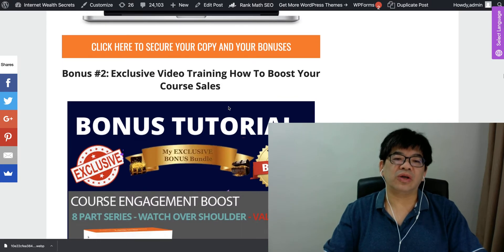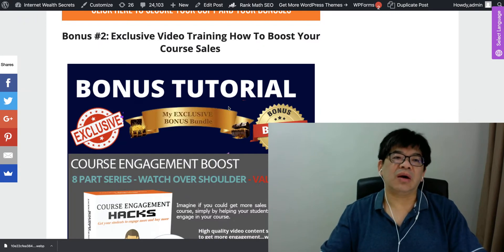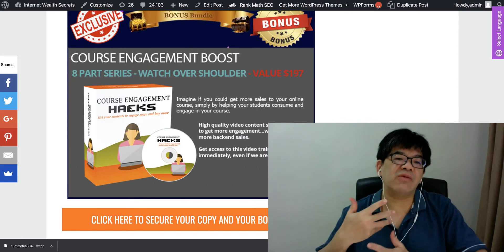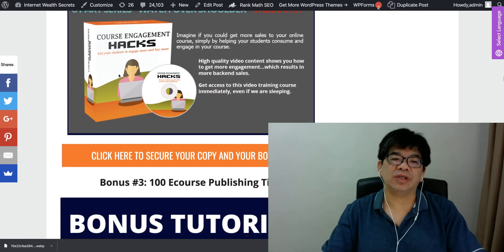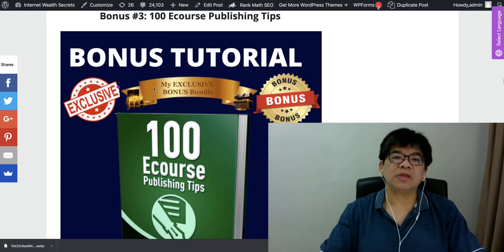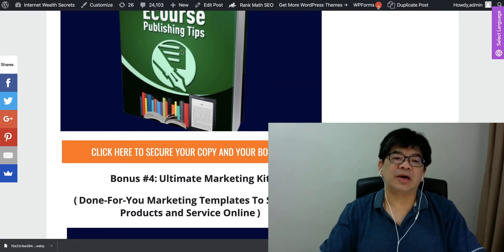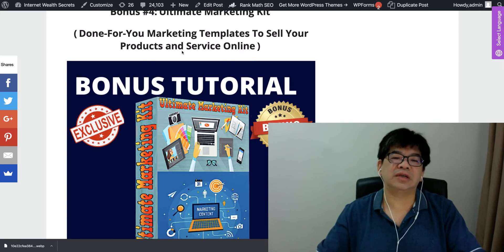I have prepared two key course-related bonuses: one on how to boost your course sales and sell more of your online e-learning courses, and another with 100 e-course publishing tips — tips on how to publish your e-learning course and make money from it.